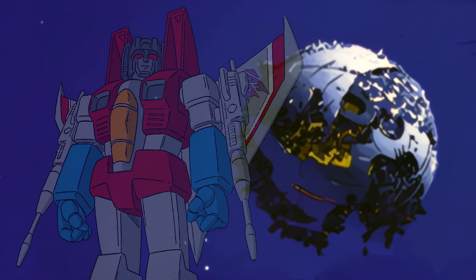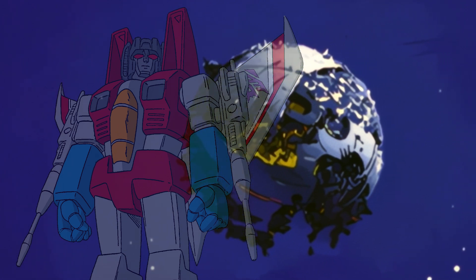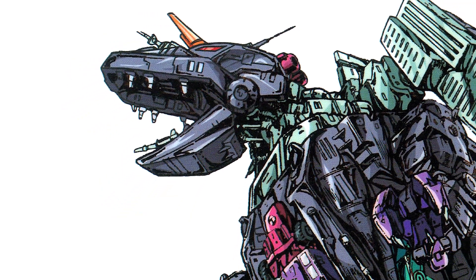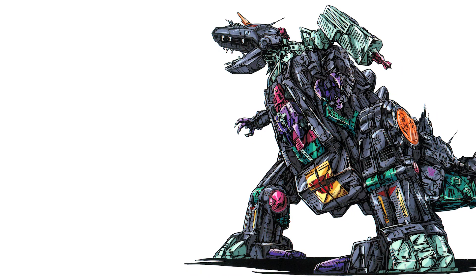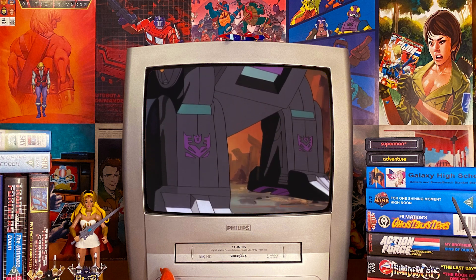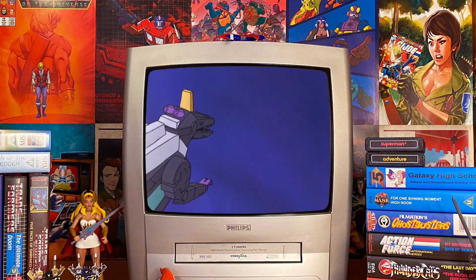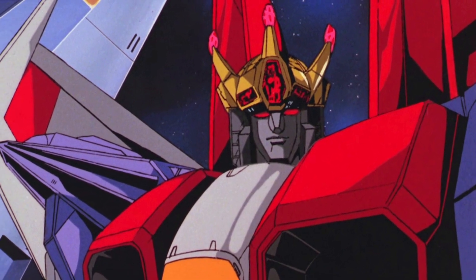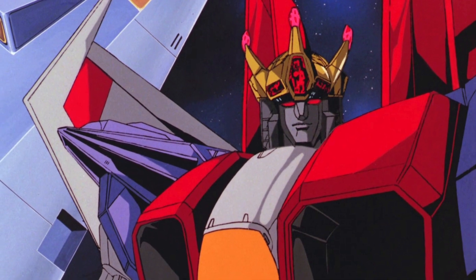Starscream's ghost is exactly what you'd expect — he looks like Starscream but is partially transparent and has no tangible form. However, he has the ability to possess seemingly anyone, including Trypticon at one point, and uses their bodies to their full extent, making you wonder why he wanted his body back in the first place. Surely Starscream's ability to jump into different bodies meant he could be ruling the Decepticons quite easily just by possessing Galvatron, with less risk involved as he couldn't be killed and would simply jump to another body if the need arose. Although with Starscream it was likely an ego-related thing — he would want full credit for leading and couldn't do so using someone else's body.